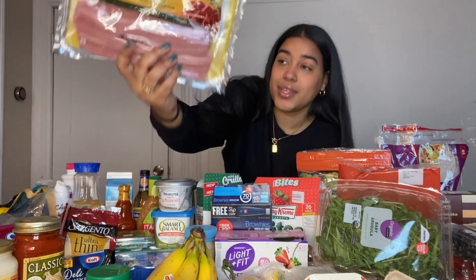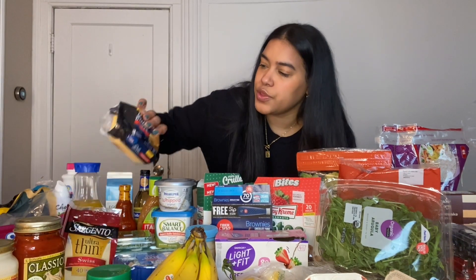We have turkey bacon. I used to hate turkey bacon — I was like, how are people eating this rubber? It literally tastes like rubber, not anything like bacon. But then I discovered this one, and this is the closest you're gonna get to actual bacon in turkey form because it just tastes way better than the other ones I've tried.